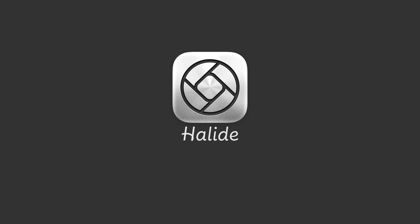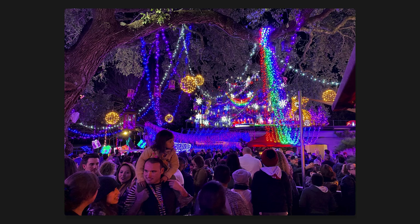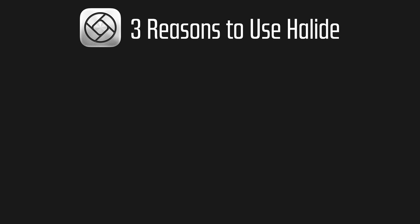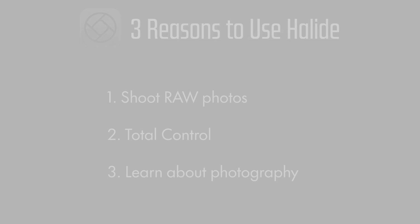If you are serious about photography and you have an iPhone, then I think Halide is an app you really should check out. But why use a third-party app at all, let alone pay for one when the iPhone takes great photos and video on its own? While the stock camera app is great for most people, some people want to do things that the stock app simply doesn't allow. The three biggest reasons to use Halide are: you want to shoot RAW photos, you want total control over each photo, and you want to learn more about photography.